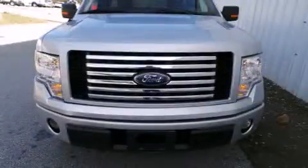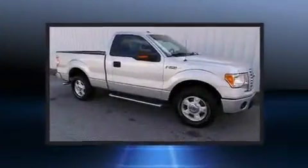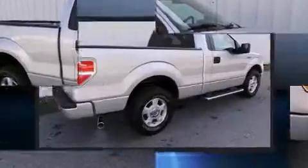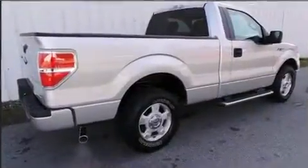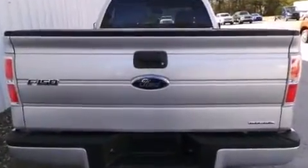You can expect a lot from the 2011 Ford F-150. This two-door, three-passenger truck still has less than 80,000 miles. It features an automatic transmission, rear-wheel drive, and a refined six-cylinder engine.